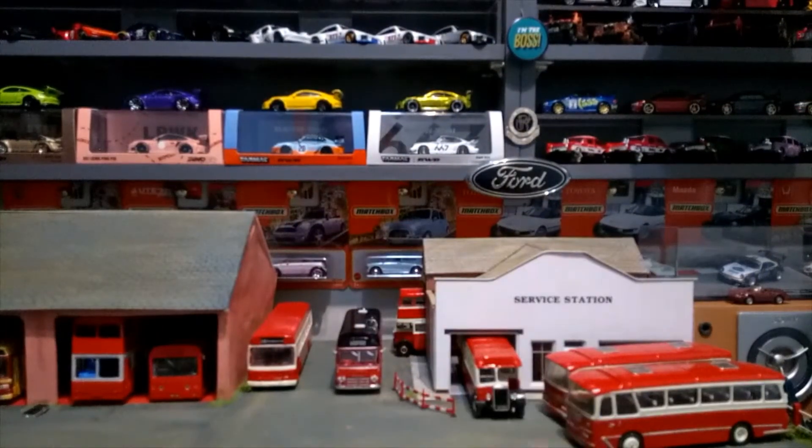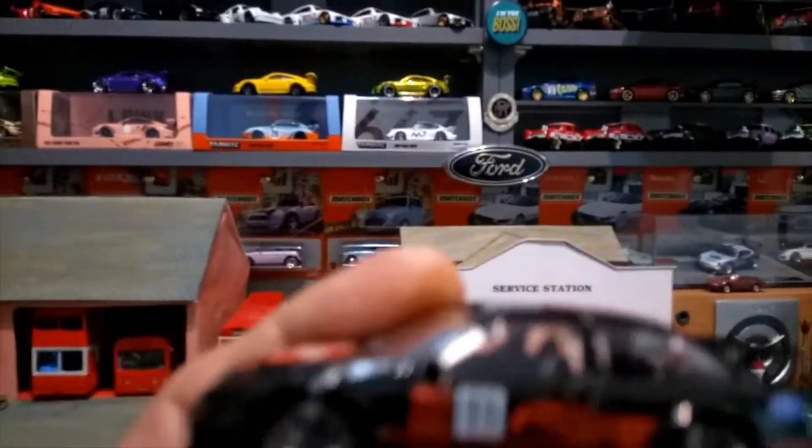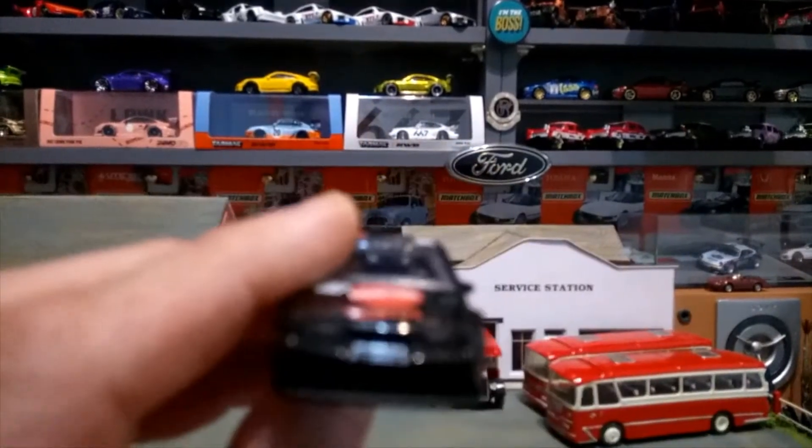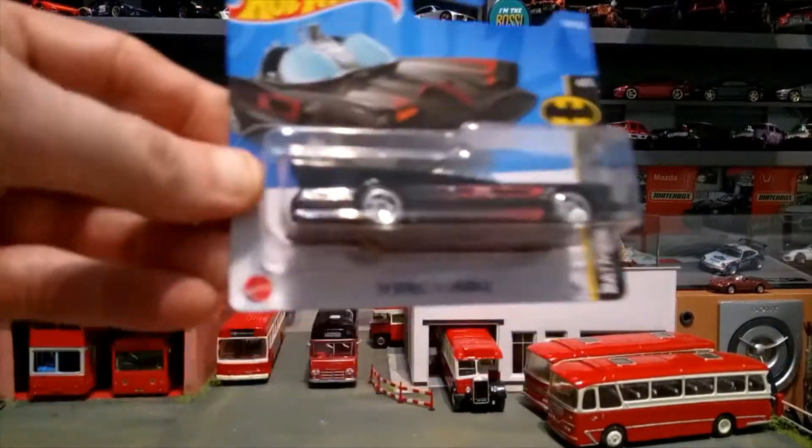It's the Sierra Cosworth — here's the blue version, and also on top of that there's a black version as well. I'll just show you both.